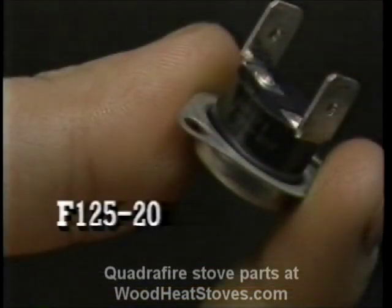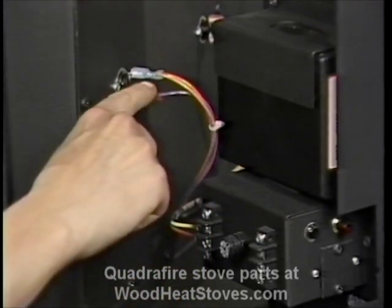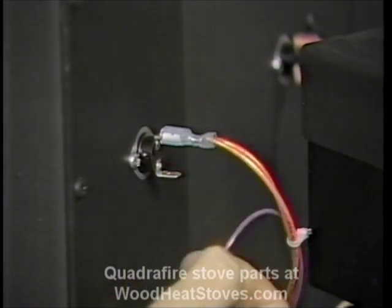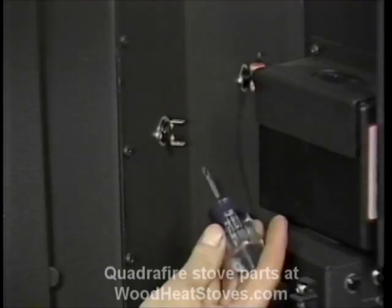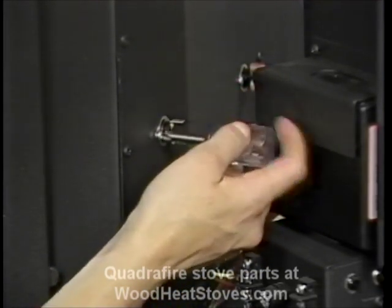Snap disc number one will have the numbers F125-20 on the side. Should this disc fail, the convection blowers will either run continually or fail to turn on. The orange wires bring power to the disc and to the junction box. The purple wire sends power to the convection blowers through the wiring harness. To replace the disc, remove the wires from the disc, then use a short Phillips screwdriver to remove the two mounting screws. The order of the wires does not matter when reconnecting the leads.